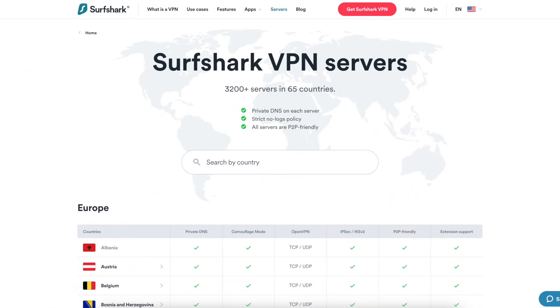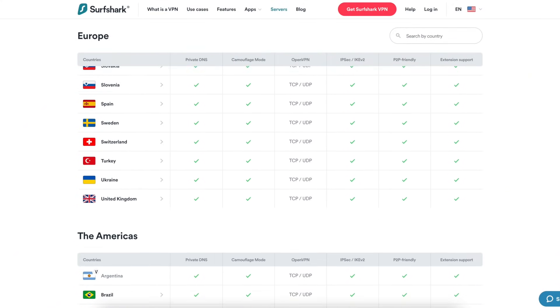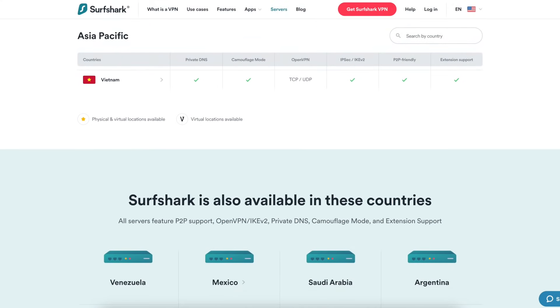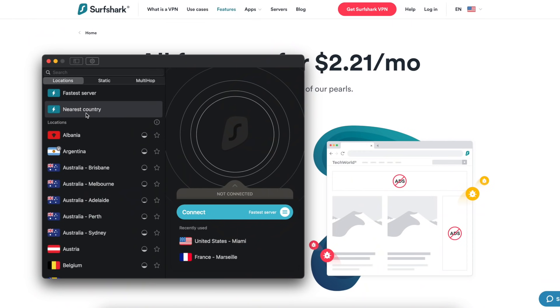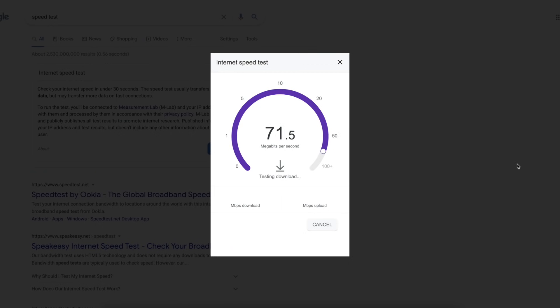Surfshark has thousands of servers across dozens of countries, giving you a wide variety of options when selecting a server to connect to on their app. And as a result of the server growth, the speeds and latency I've been getting are consistently solid, even on remote location servers in most cases.